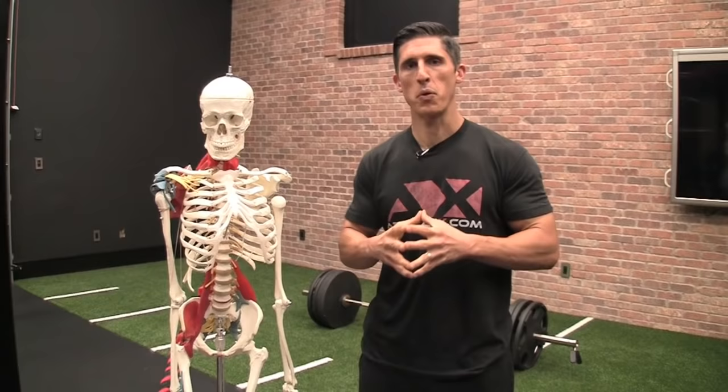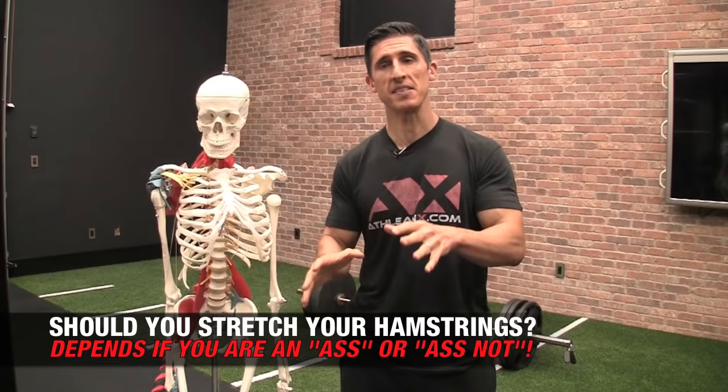What's up, guys? Jeff Cavaliere, ATHLEANX.com. We're going to address a very important topic here. We want to find out if you're an ass or an ass-not.